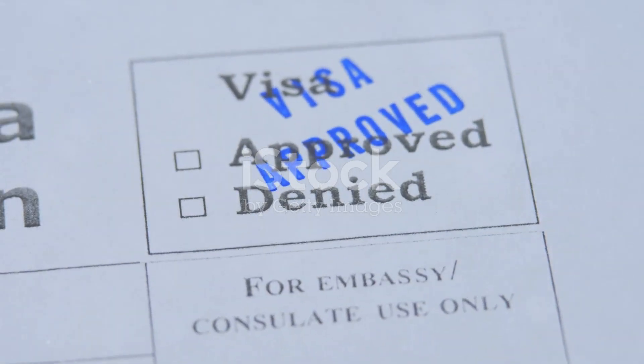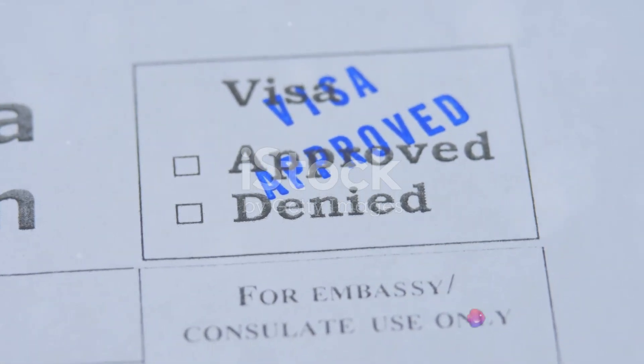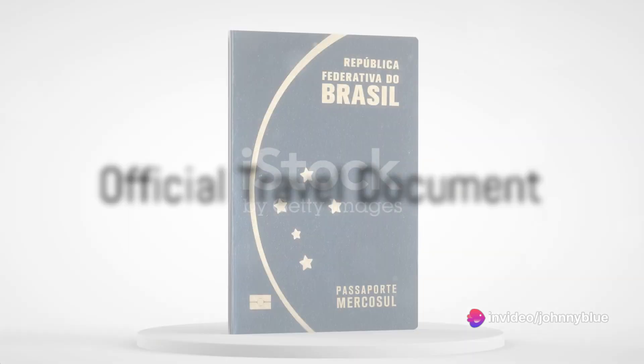Fourth, an ID photograph is mandatory. Fifth, if you're not a national of your country of residence, proof that you are legally resident in that country is necessary. Sixth, if you have an official travel document, a note verbal is required.